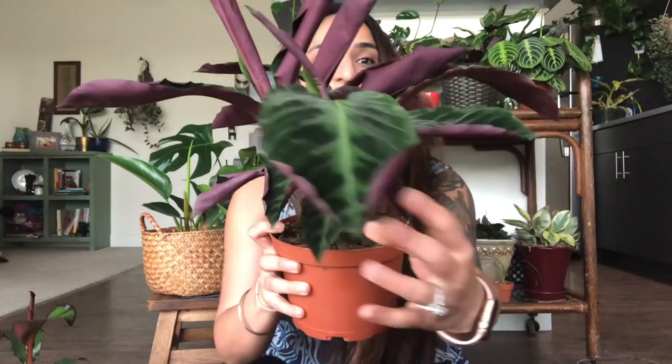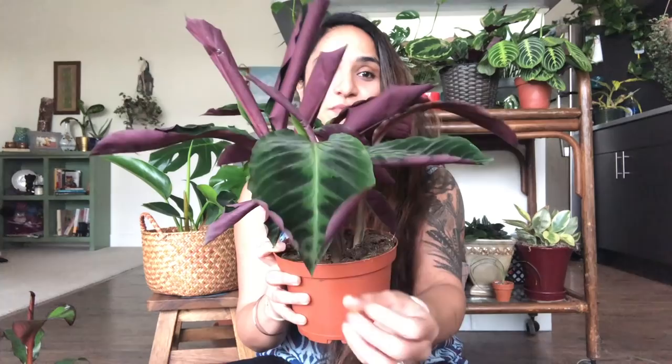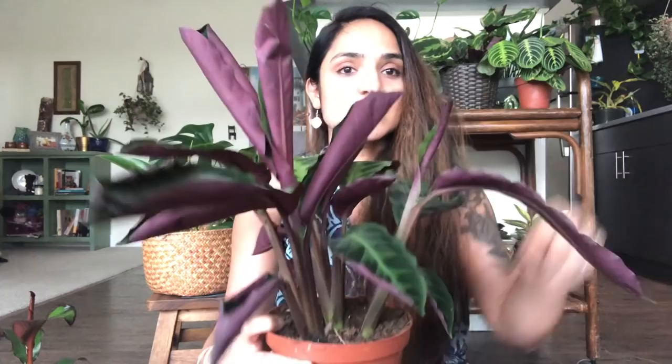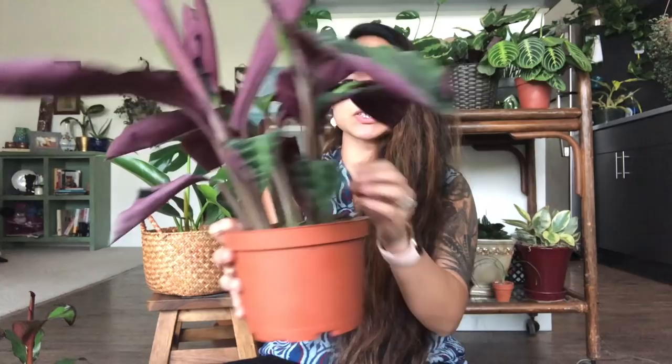I got a Calathea — I'll put the full name on screen because I don't know the pronunciation. Look at the leaves — velvety with a purple underside — and look at the size of this plant. There's a new leaf coming here, and another one unfurling. This cost me $26. Another wishlist item checked off!